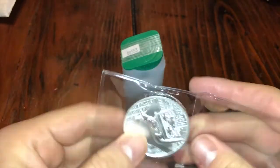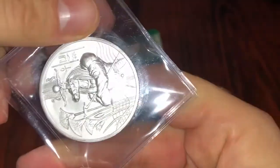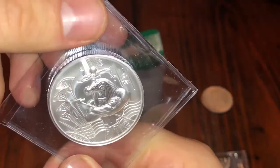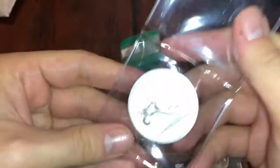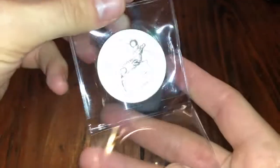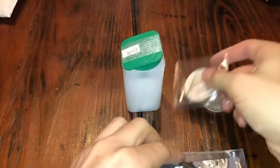We've also got a two-ounce piece from Provident. I usually don't get silver rounds but I like this one — I like the Privateers. This is an Egyptian coin round. I believe it's like something of the gods or something.